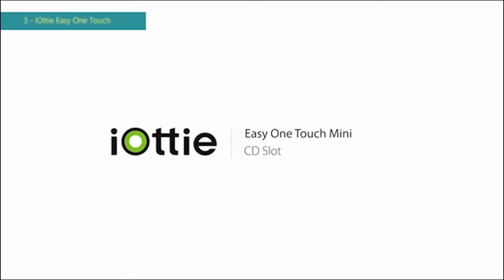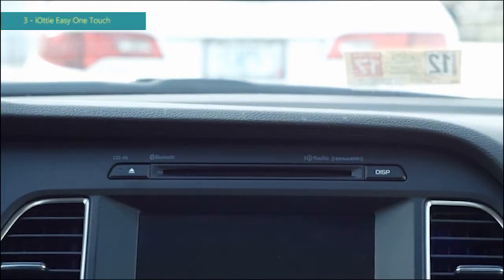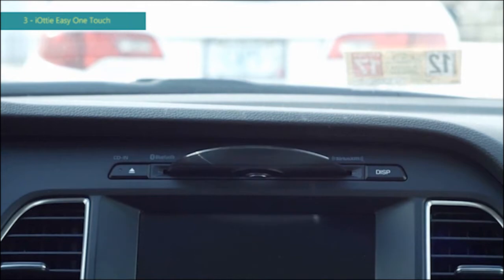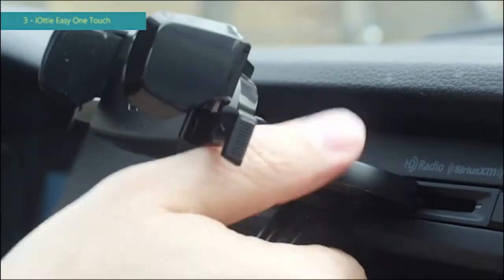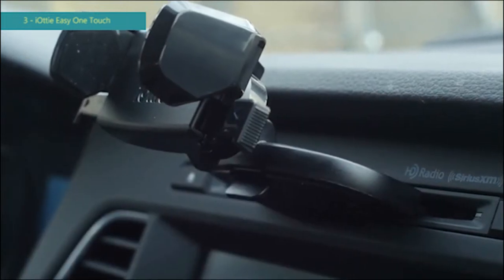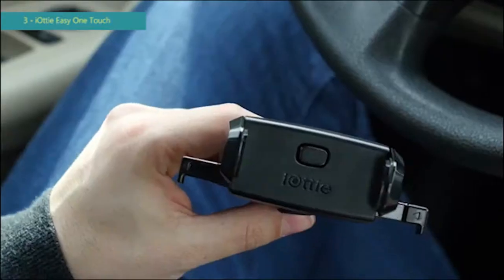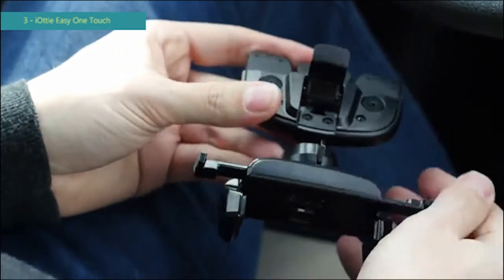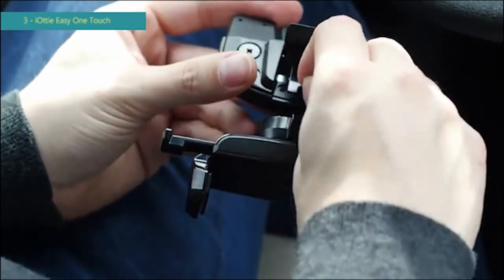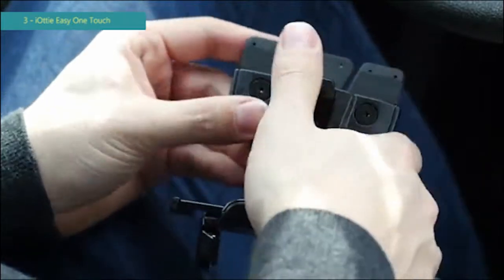This is an overview of IOTI's Easy One Touch Mini CD Slot Mount. First, make sure to eject all CDs from your CD slot before inserting the mount. Then insert the CD slot connector into the CD slot and pull the lever toward you. If the mount is loose, use the included bracket. Insert the bracket into the underside of the mount, making sure the triangle is pointing inward. This will help to fit larger CD slots.